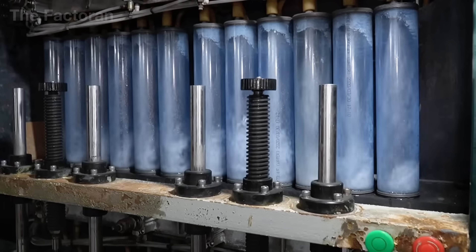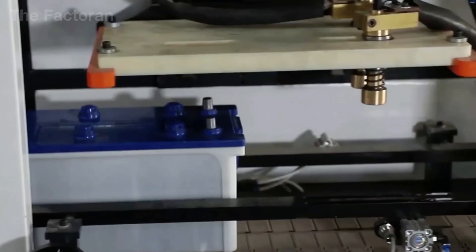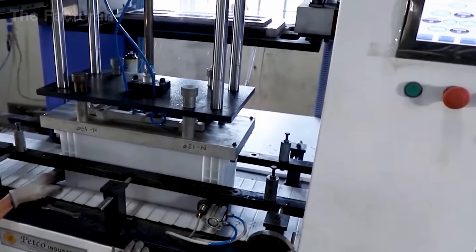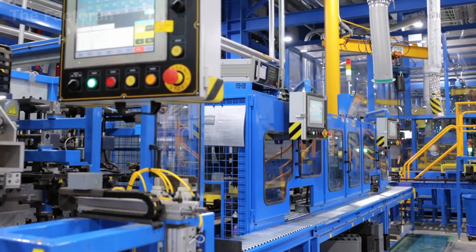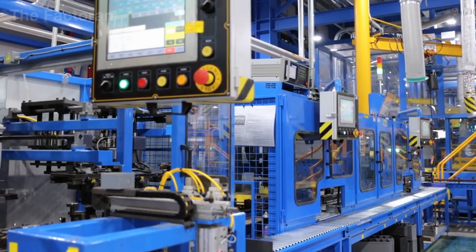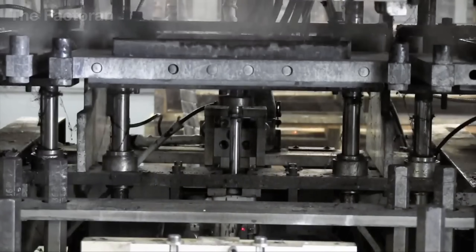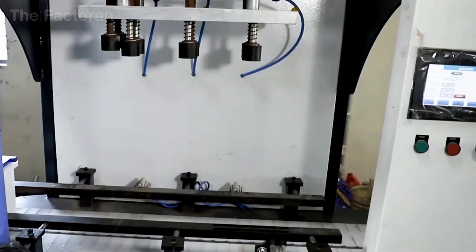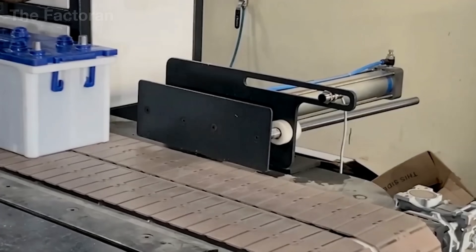After filling, the batteries are placed on vibrating conveyors, ensuring the electrolyte inside is evenly distributed while eliminating any trapped air bubbles. Once this step is complete, the units move to leak testing, performed under pressurized conditions to detect potential weaknesses in welds or the plastic casing. On advanced production lines, thermal scanning technology is also applied to identify irregularities deep within the battery, and only those units meeting absolute safety standards are cleared to proceed.